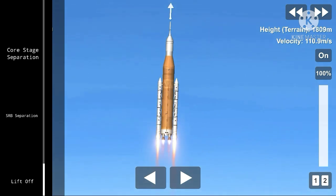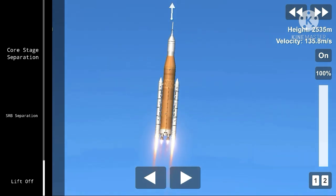Three engines now throttling down as Endeavour passes through the area of maximum dynamic pressure on the vehicle in the lower atmosphere. Approaching one minute into the flight.